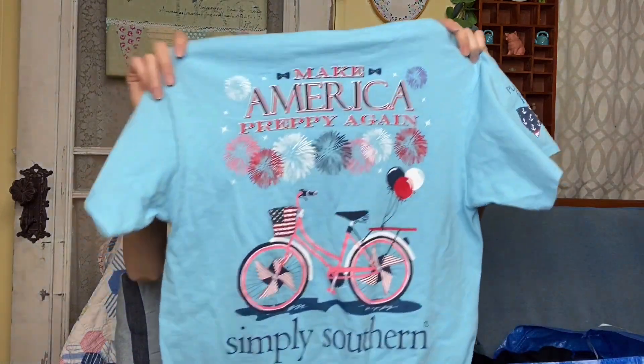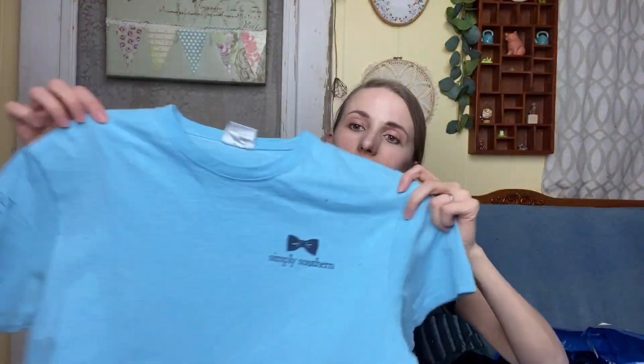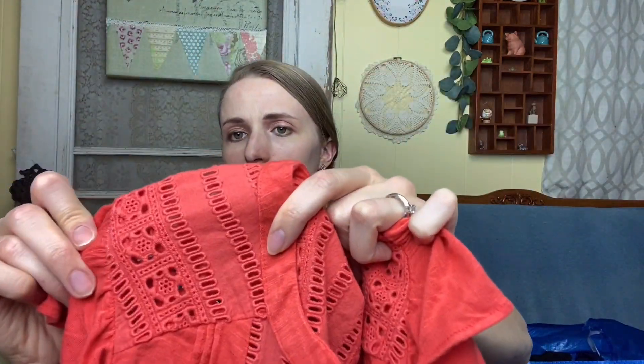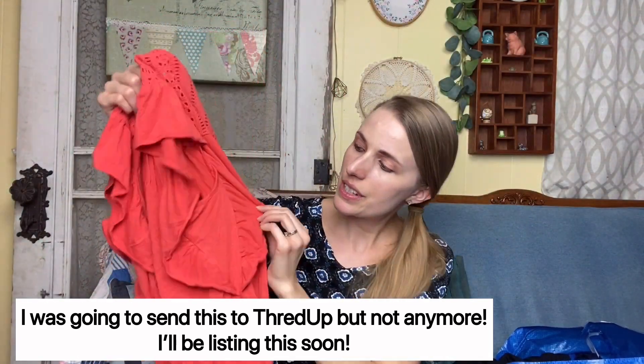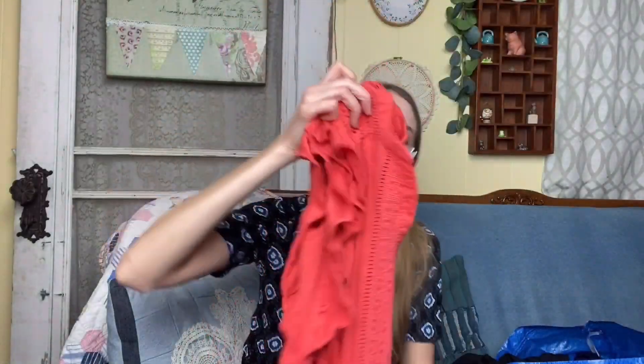I got another Simply Southern top that says 'Make America Happy Again' — really cute logo. If it's the same size as the other Simply Southern, I could bundle them. I also got a Maeve top with really pretty embroidered lace cutout detailing and flutter sleeves — it's a size small, by Maeve which is an Anthropologie brand. Button front, I love it.